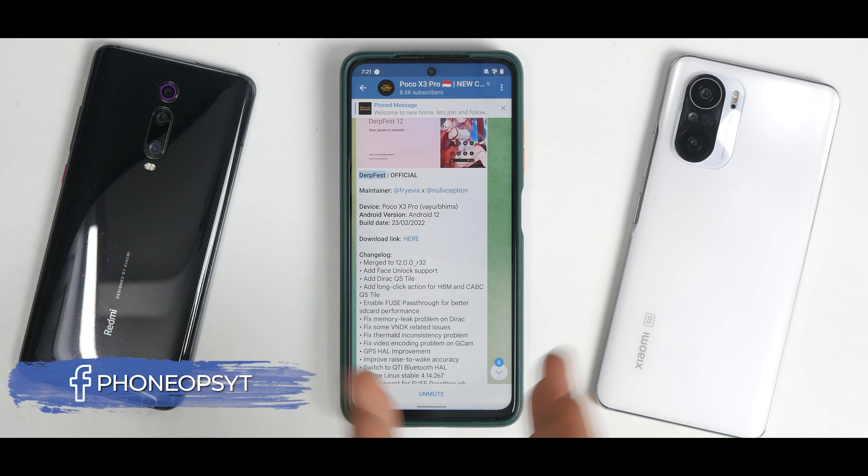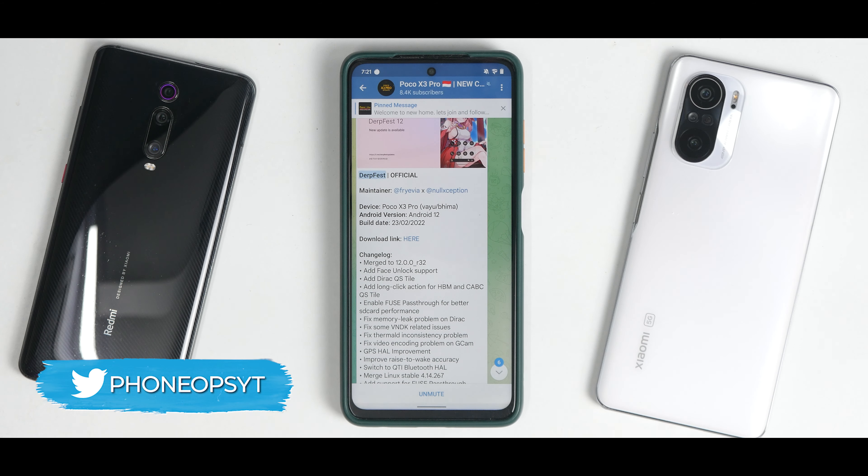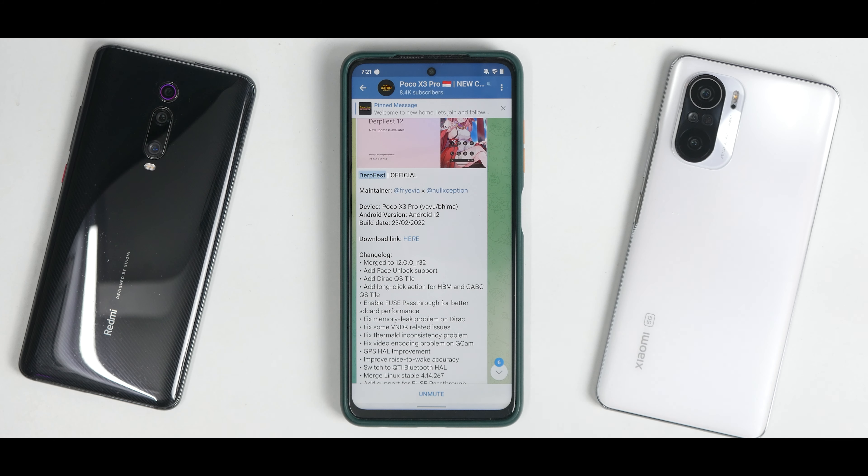Hey guys, welcome to another video for the Poco X3 Pro. A lot of you have been asking me to review the latest update of DerpFest for this wonderful device, and that's what we're going to do today. Please subscribe and hit that notification bell icon. Without further ado, hello awesome people, welcome to Phone Ops. My name is Kailash, let's get going.